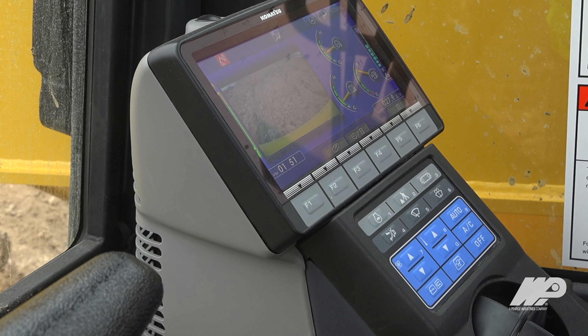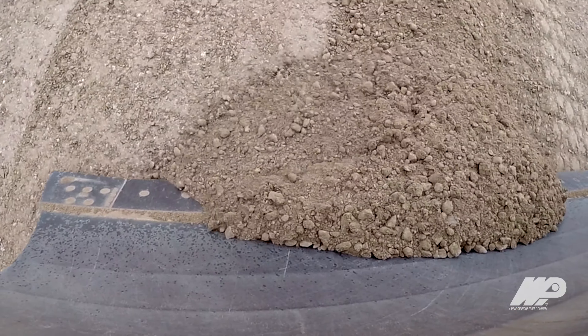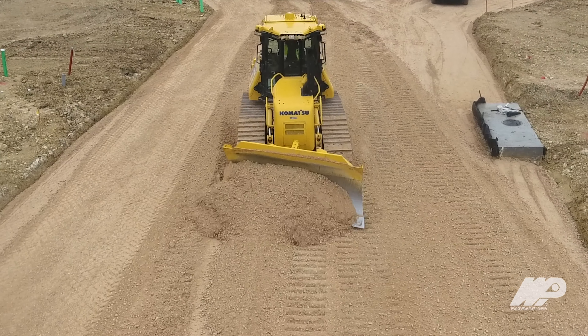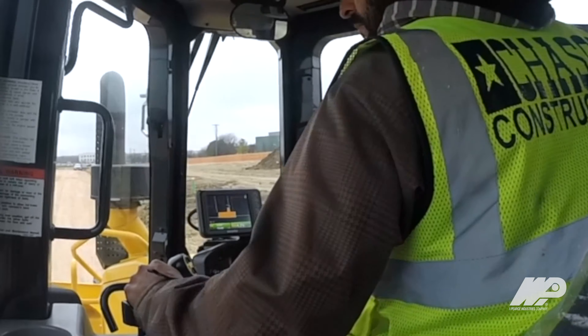The beauty to that is we don't have masts sticking up anymore. We don't have cables running to the receivers that you know you break a cable at seven, eight hundred dollars to replace it. Ease of operation, dependability — we can save so much time and labor which adds up to money. With integrated machine control you cut it to grade one time and it's done.